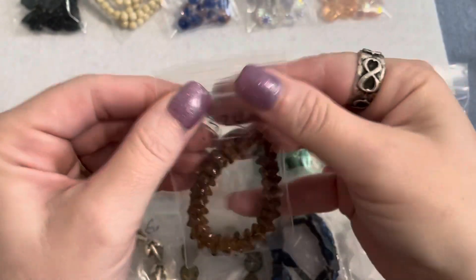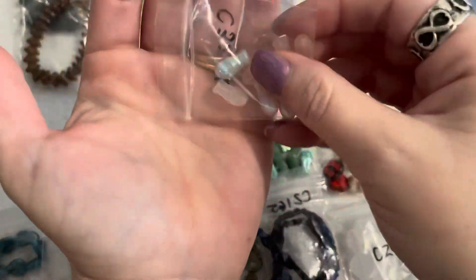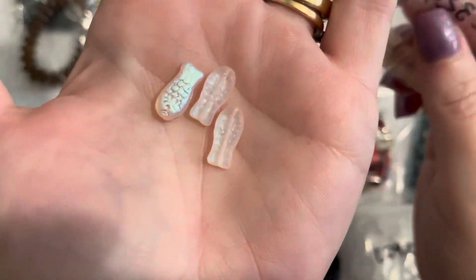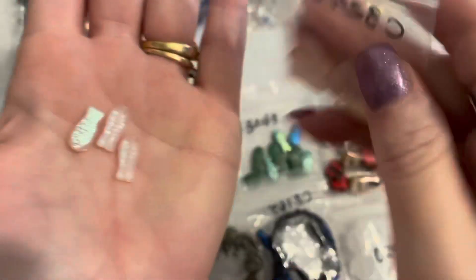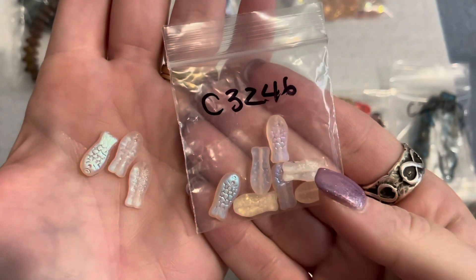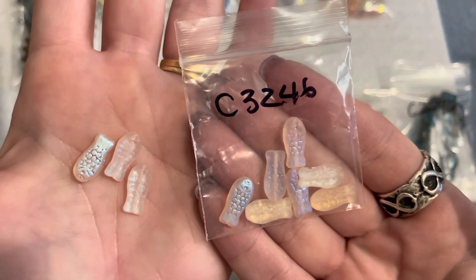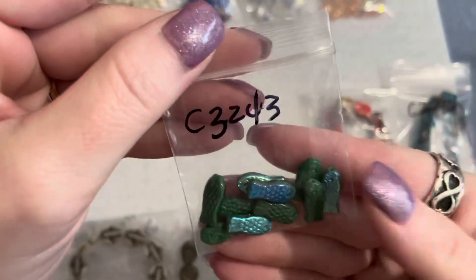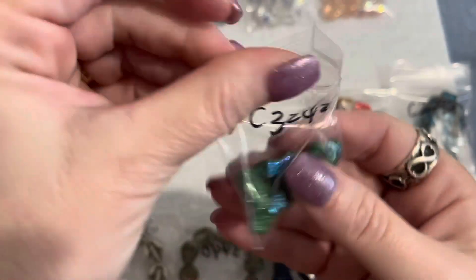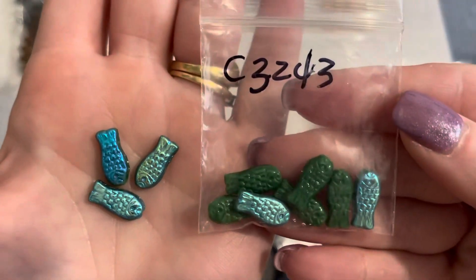Again, a dollar thirty-nine — really reasonable. Then I got these little glass fish beads in different colors. The first ones were a dollar fifty and you get this many. These are rosaline AB in 14 by 7 millimeter — love the little fish beads. I love anything ocean and sea themed. I also got them in green AB, number 3243, also a dollar fifty. You can see how many you get in the little bag — the green AB is beautiful.